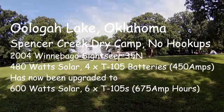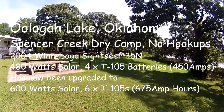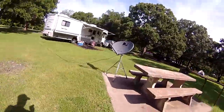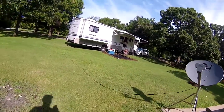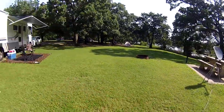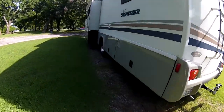So here we are — our first boondocking experience. You can see the type of campground we're in is the no hookups type of campground. Got the DirecTV satellite set up, got the awning out, a nice little sitting place, the grill and all that. As you can see, no hookups.